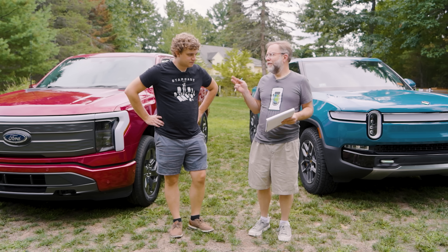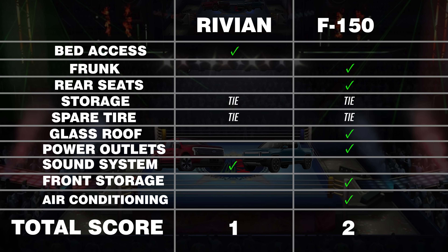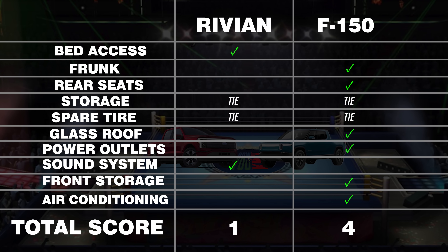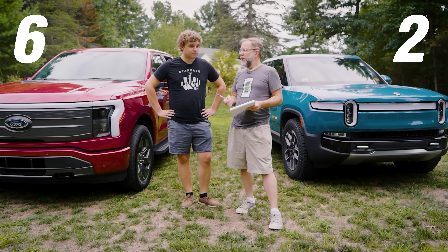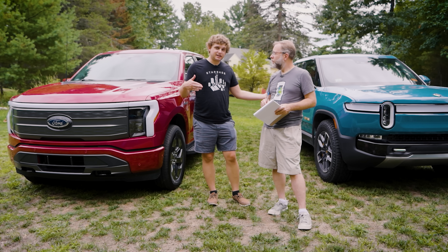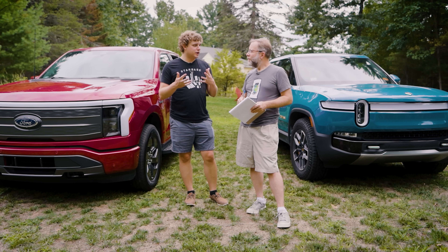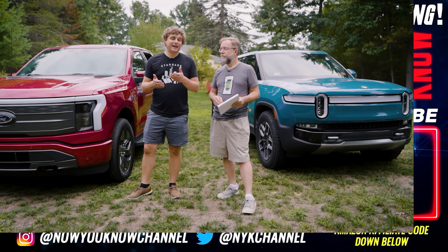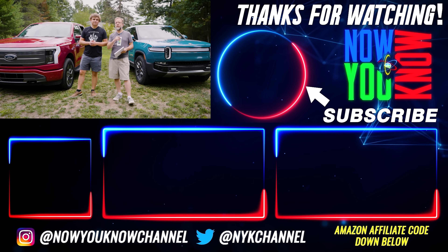We just went head-to-head 10 rounds, Ford versus Rivian. Recap: Stepping into the bed — Rivian won. Frunk — Ford won. Rear seats — Ford won. Storage — tie. Spare tire — tie. Glass roof — Ford. Power outlets — Ford. Sound system — Rivian. Front seat storage — Ford. AC — Ford. Final score: Ford 6, Rivian 2, two ties. Ford wins this 10-round head-to-head. We'll be doing more comparisons including charging, range testing, and towing — so like and subscribe. We bought both trucks ourselves so we don't have to answer to any manufacturers.